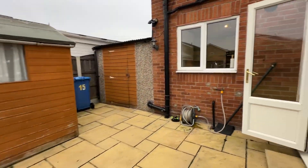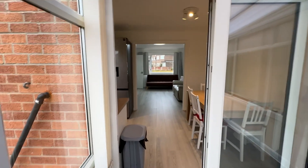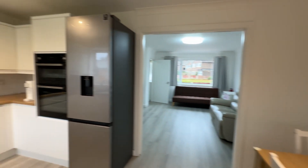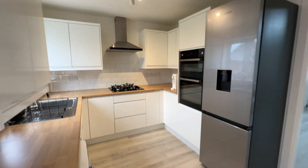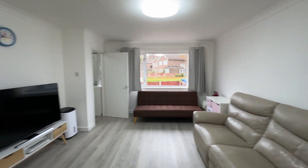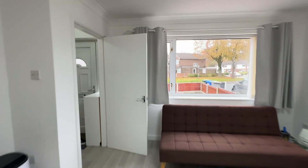If you'd like to arrange a viewing, please call the team on 0161 519 8855, that's 0161 519 8855, or you can email sales@thepropertyman.co.uk. Thank you.